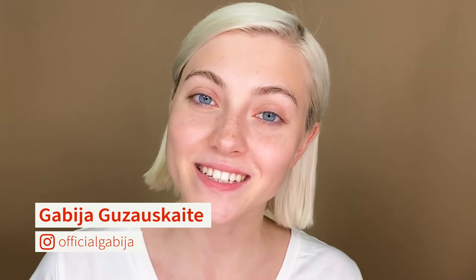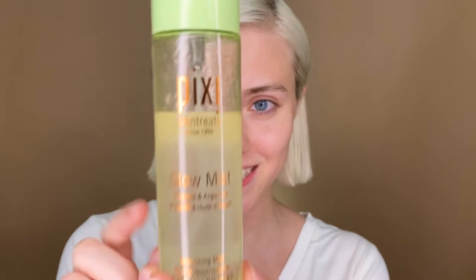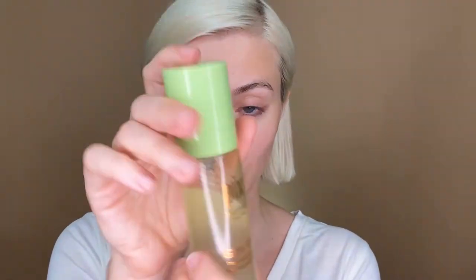Hey everyone! I'm Gabia and today I'm back with Walgreens to show you some tips and tricks of how you can look more awake. So the first thing that I'm going to use is Pixi Beauty's Glomis. As you can see I have used a lot of it because I love this stuff — it makes my skin look instantly refreshed and glowy and beautiful, and it just spritz away.